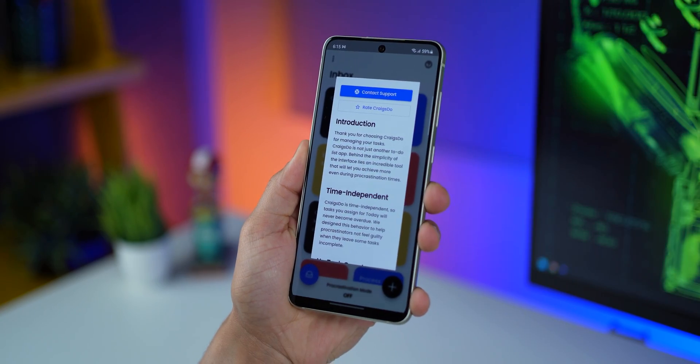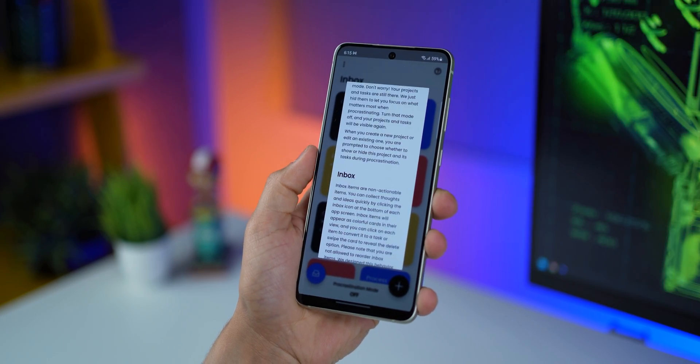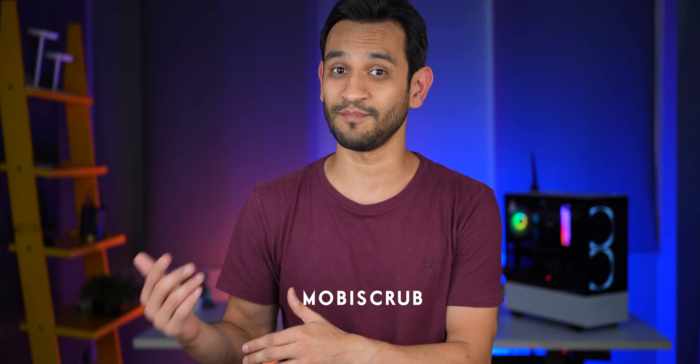If at any stage you want to understand how to use this app, there's a help section right here that tells you everything you need to know. The app is available on both Android and iOS, and the free version is pretty good to start with. If you want to try the premium service, use the code MobiScrub when purchasing the monthly plan and you can try the premium service for three days without getting charged. If you don't find yourself needing it, you can cancel the monthly plan before you get charged.